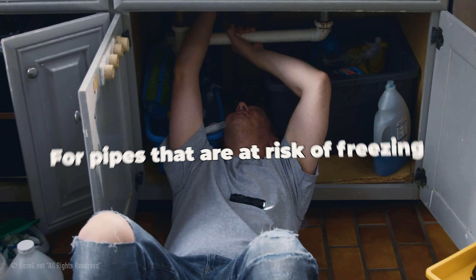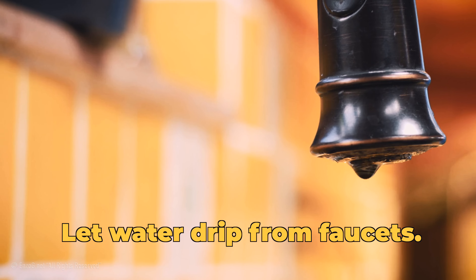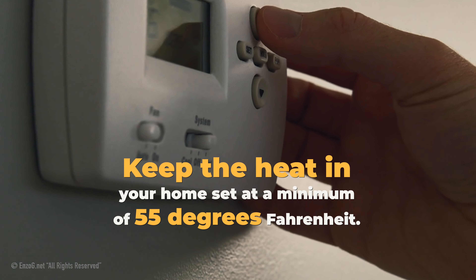If your pipes are frozen, for pipes that are at risk of freezing — both hot and cold water pipes — let the water drip from the faucets. Keep the heat in your home set at a minimum of 55 degrees Fahrenheit.